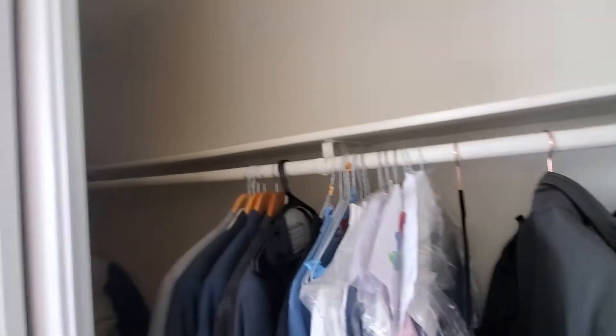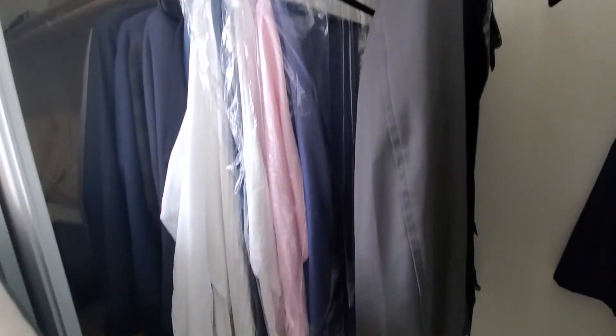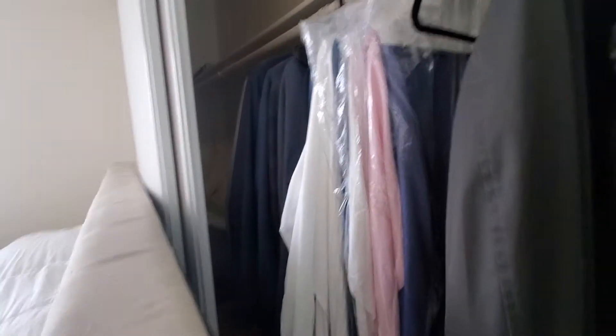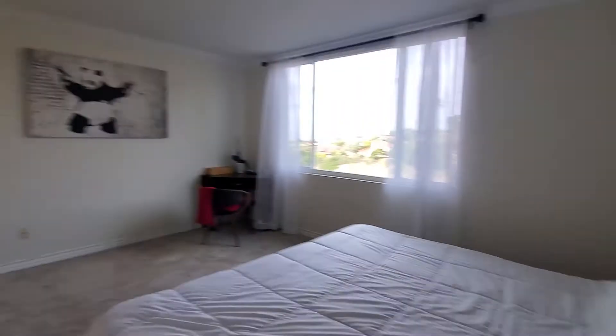The headboard is on this side currently. If it's put on the other side, it gives better access to this extensive closet. So you have closet here, plus the walk-in closet here.